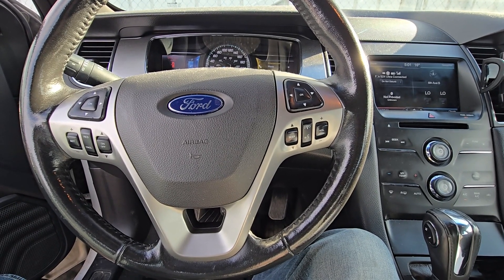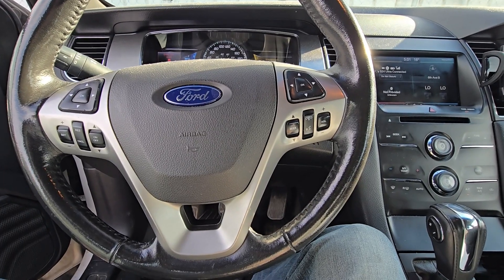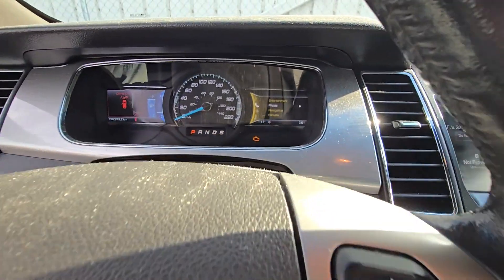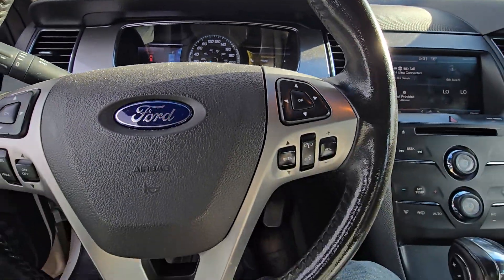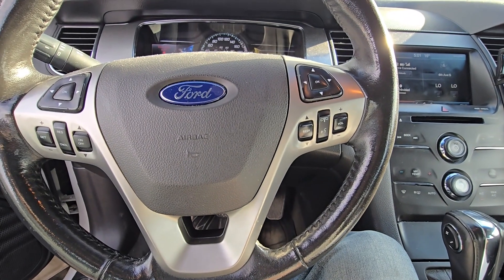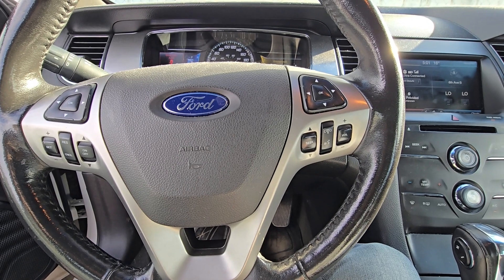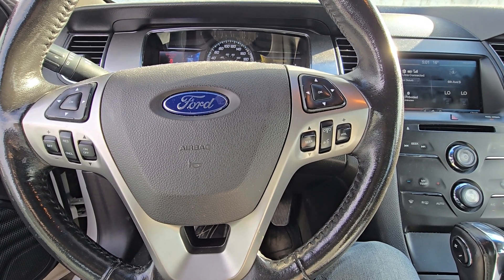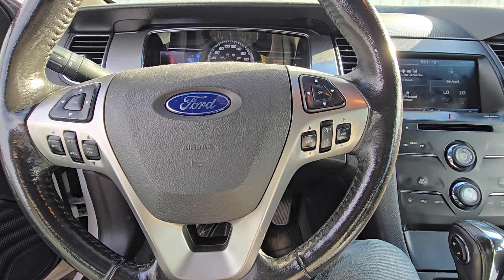Welcome to my YouTube automotive channel. In today's video I have a 2013 Ford Taurus and the check engine light just came on. I scanned it and the code came back P0171, which stands for fuel trim system too lean. I decided to record this video and talk about what this code means and how to diagnose it.